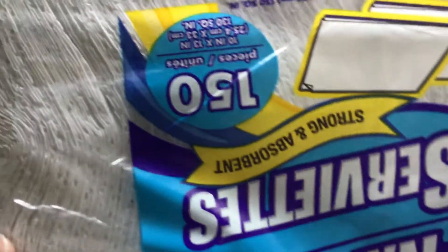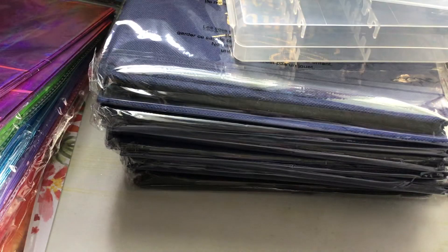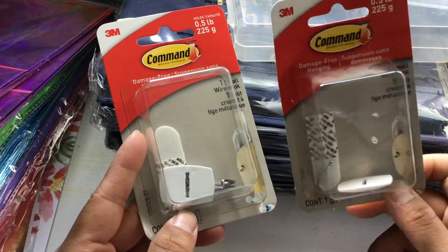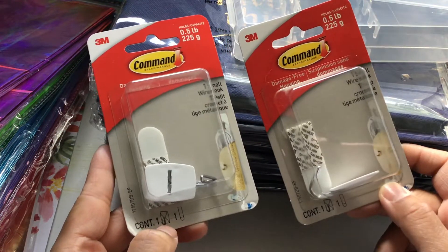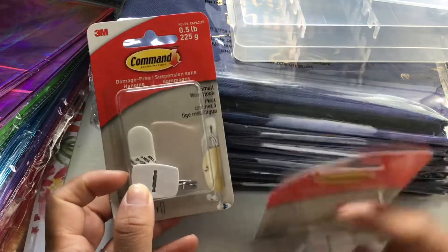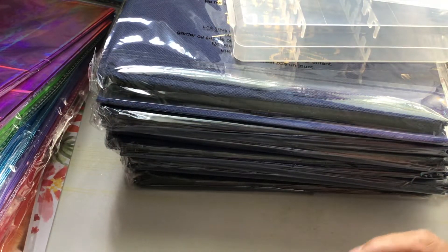I also bought some napkins — they are strong and absorbent, you get 150 pieces, and they are 10 by 13 inches. I really love these napkins; they are pretty good quality so I just had to stock up. Another repurchase whenever I go to Dollar Tree are these 3M Command hooks. These hold 0.5 pounds. I love using these in my craft room, and when it comes time to move you just pull the adhesive strip with no ripping of wallpaper. I picked up two more.